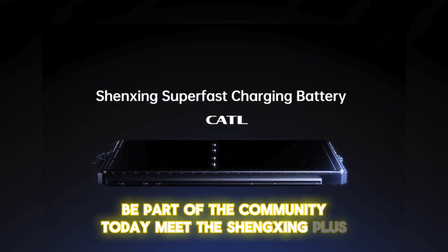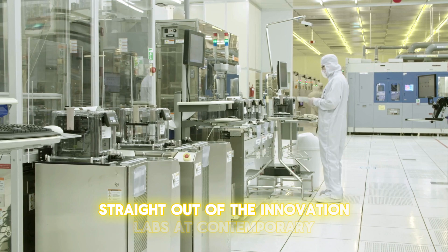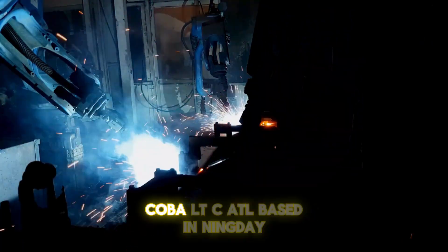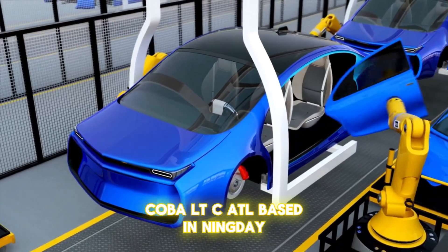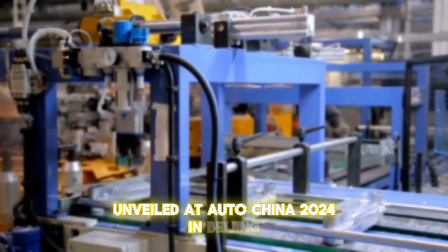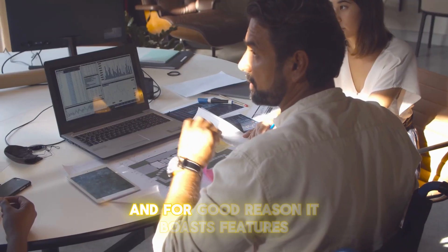Meet the Shenxing Plus, a cutting-edge lithium-iron phosphate battery straight out of the Innovation Labs at Contemporary Amperex Technology Co., Ltd. — CATL — based in Ningde, Fujian Province, China. Unveiled at Auto China 2024 in Beijing, this battery became the star of the show.